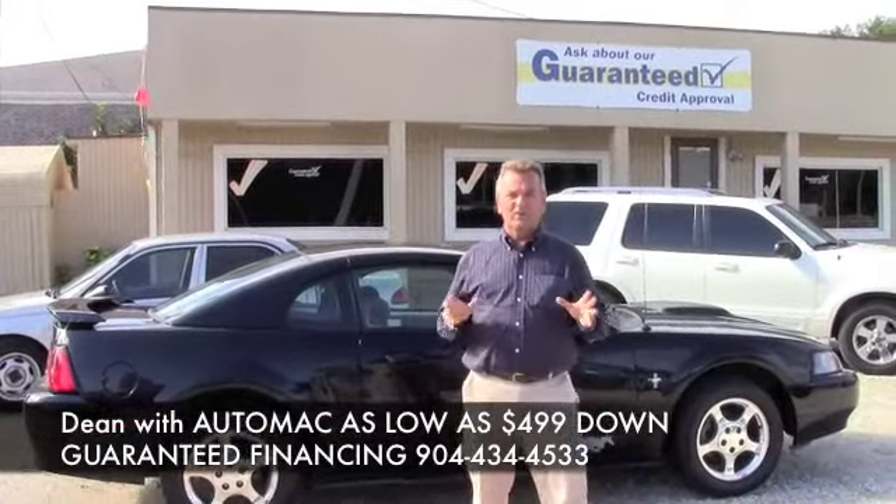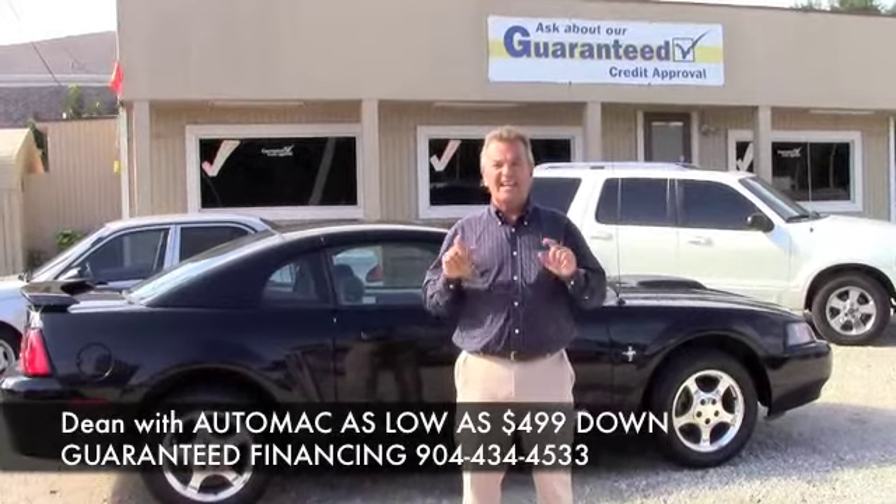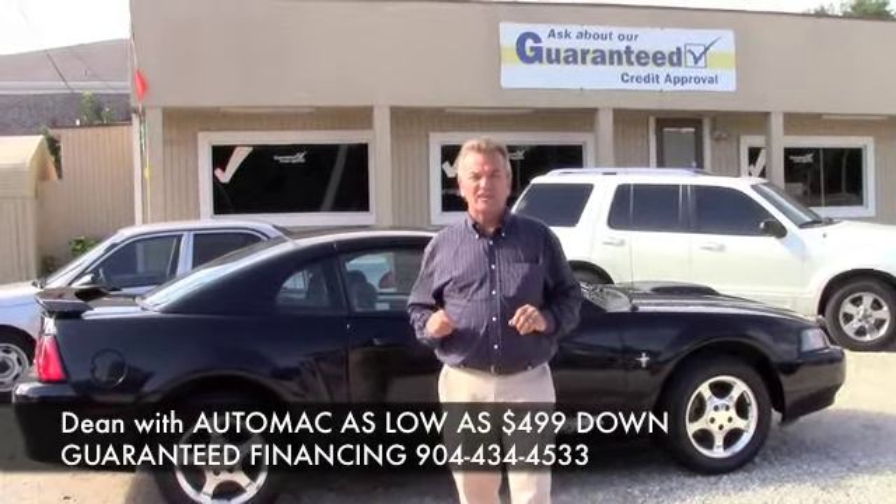Hi, my name's Dean. I'm with AutoMac over here on the west side of Jacksonville. We're right off 295 on 103rd, 8080 103rd, over here on the west side of Jacksonville.